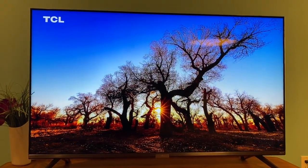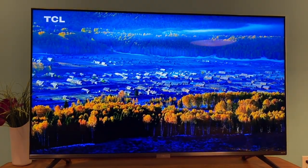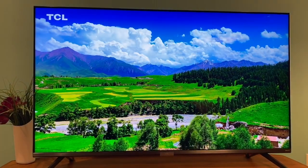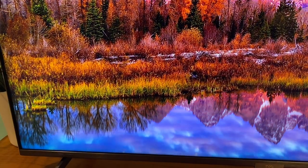Quantum Dot LED, or QLED technology, is what you can thank for the color here. The TCL 6 Series promises superior performance with vibrant and rich colors, and I can definitely say the color gamut is extensive, and it really pops when you're watching things like nature videos.